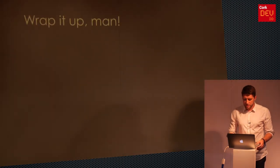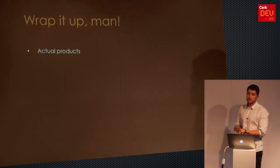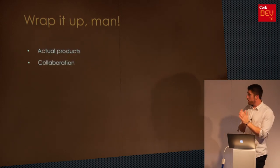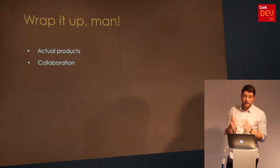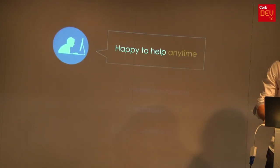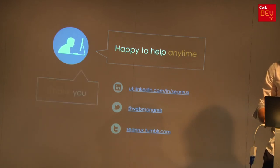I'm two minutes over, so apologies. But really what I'd say about Lean UX is: build real products, actual products. Try and get it out there as soon as possible. Work together — just collaborate. It's so important. And iterate — just keep learning and doing.